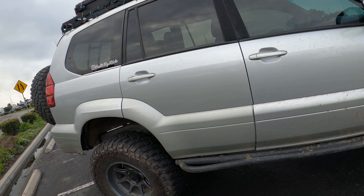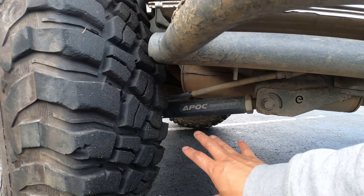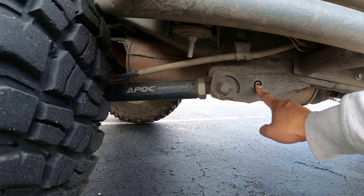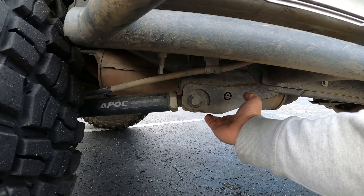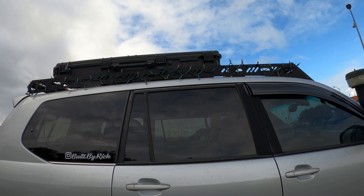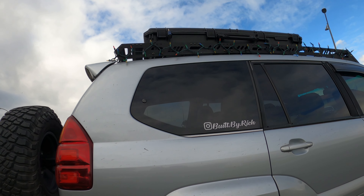Here are the Explore Overland sliders. Down here we have the APOC Industries trailing arms. The stock ones bent when I went to the Rubicon, so I replaced them and the car has been more stable ever since — solid and pretty cheap. I've also got some bracing over here that I welded on because you do take hits down there. The roof rack is from JW — all aluminum, so it's lighter. It's solid, strong, no issues. The case is from Harbor Freight, a typical gun case repurposed for storing my recovery gear and tools.